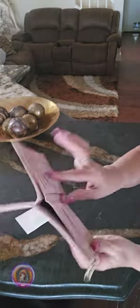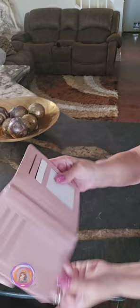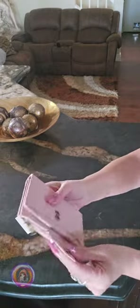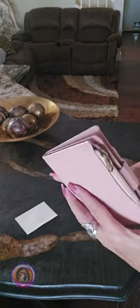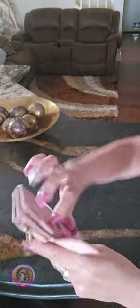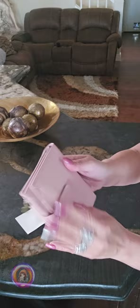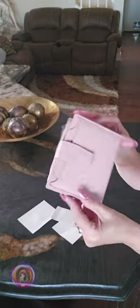I usually like switching bags, so having something compact like this to keep everything organized is just what I need. And with the RFID blocking, it feels like an added layer of security, which is always a plus. Thanks for joining me for this unboxing, and I can't wait to see how it holds up. See you next time!